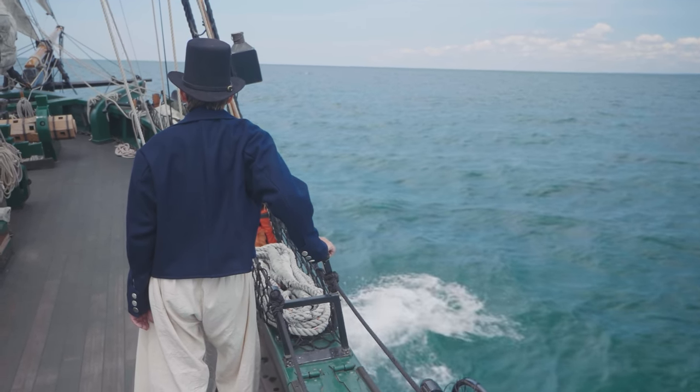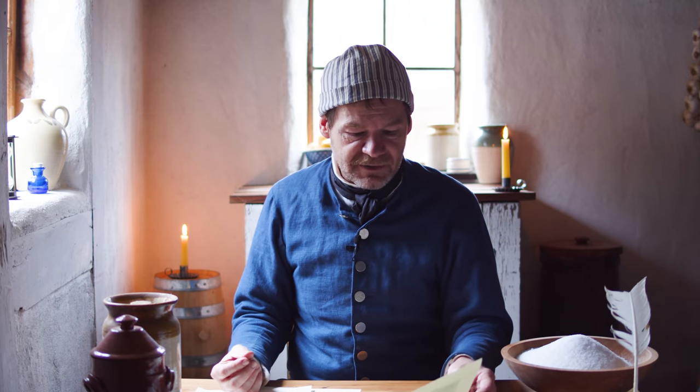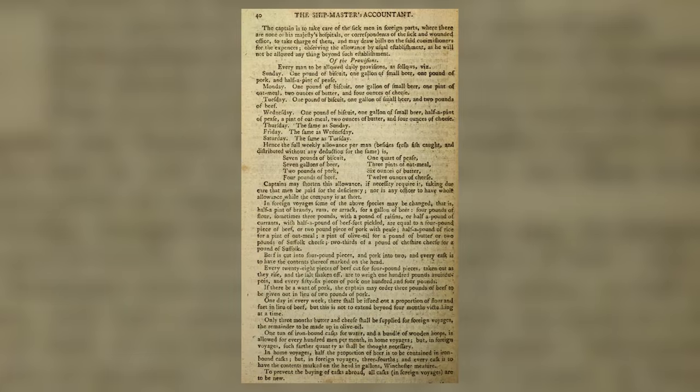Aboard ship, salt pork is something every sailor is going to be eating during the week, and almost every account of sailors' rations is very similar whether merchant marine or military. A ship master's accountant book describes the typical weekly allowance per man: seven pounds of biscuit, one quart of peas, seven gallons of beer, three pints of oatmeal, two pounds of pork — meaning salt pork — six ounces of butter, four pounds of beef, and twelve ounces of cheese.